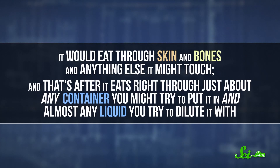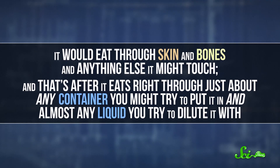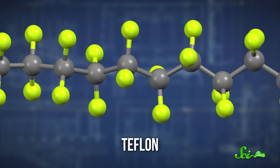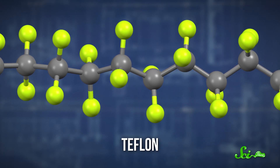So fluoroantimonic acid won't just burn human skin. It would eat through skin and bones and anything else it might touch — and that's after it eats right through just about any container you might try to put it in, and almost any liquid you try to dilute it with. The only way to store these sorts of substances is with Teflon. Teflon is already made out of molecules with super-strong carbon-fluorine bonds, so it won't even bow to fluoroantimonic acid.